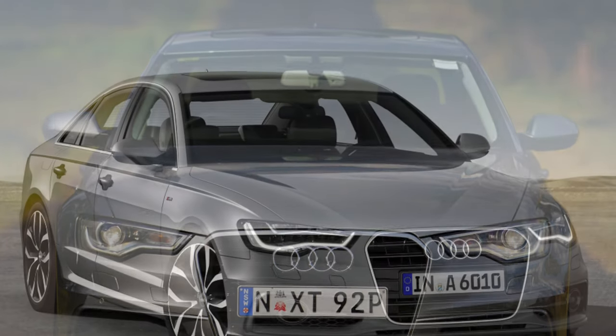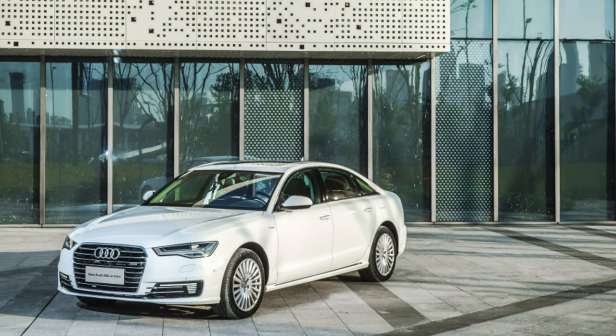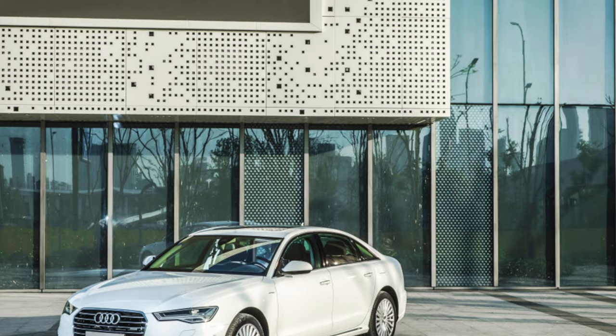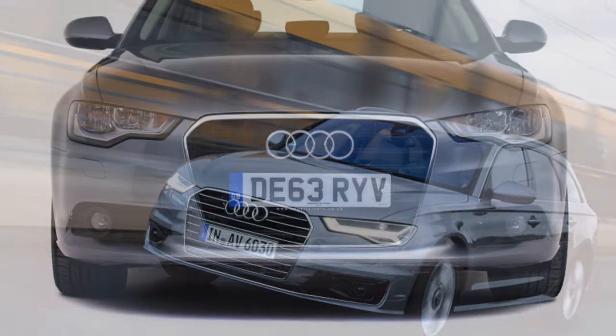The main disadvantages of the Audi A6 are: low ground clearance, high cost of repairs, difficulty of repair, and high fuel consumption.